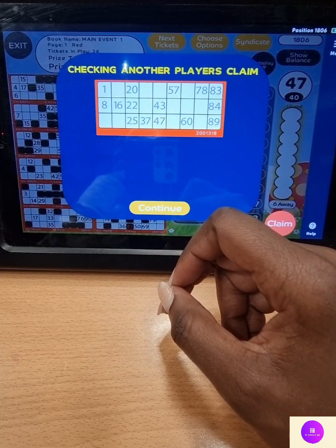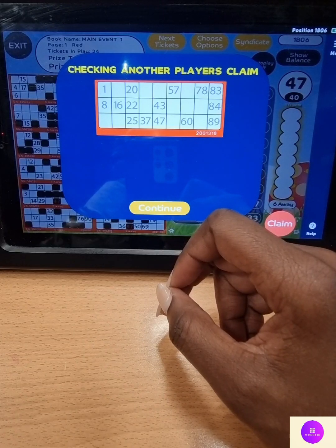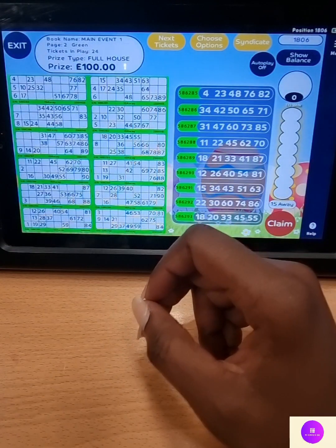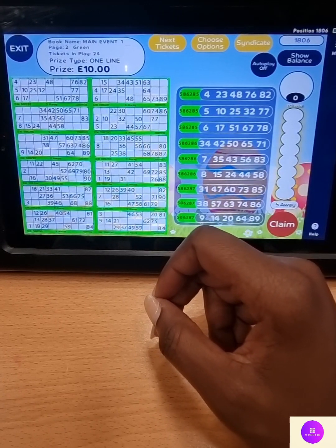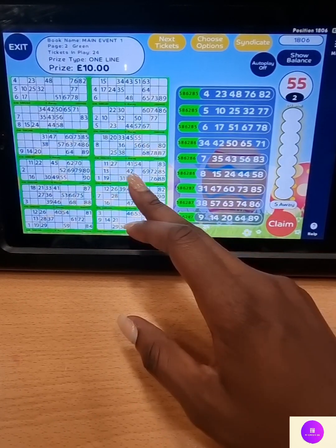Straight into page 2 then — it's your green colour page. And once again, Jets, we're back to looking for the luck. Best of luck, here we go. One and six, 16. 55 — over the 5, 55.